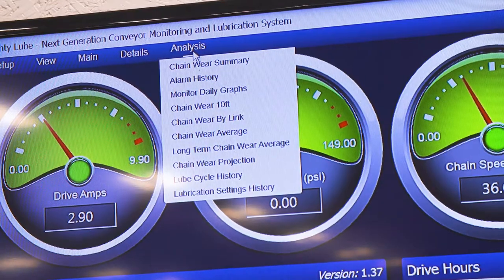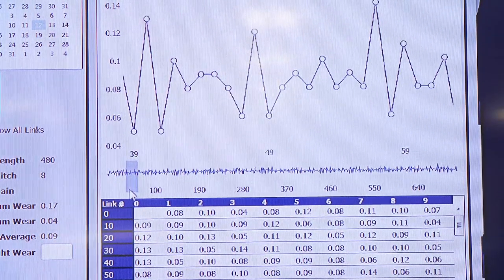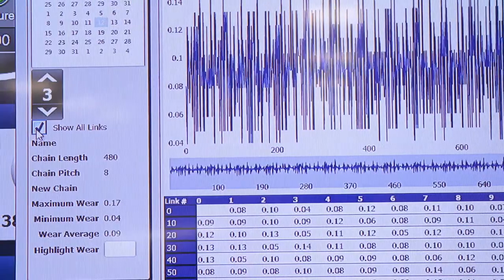Chain wear can be analyzed link-by-link and/or as 10-foot chain wear, shown in table format and graph. It can be seen close up with a scroll bar to look over the chain, or you will have the ability to click on all the links to get a glance at the whole chain. These are recorded daily, and looking at patterns will allow the end user to avoid costly downtime.